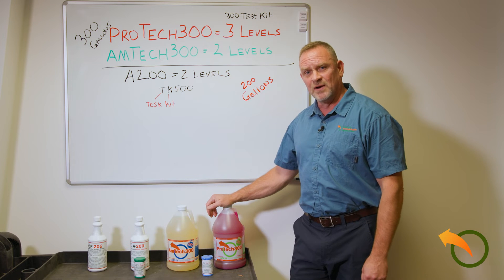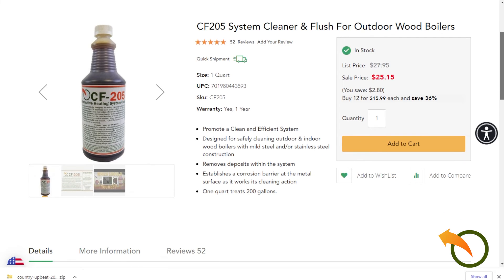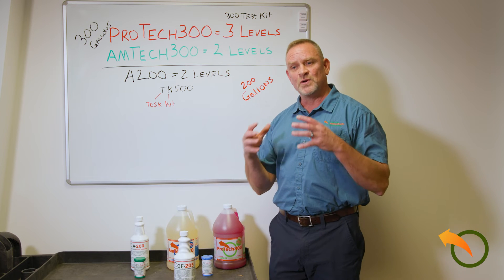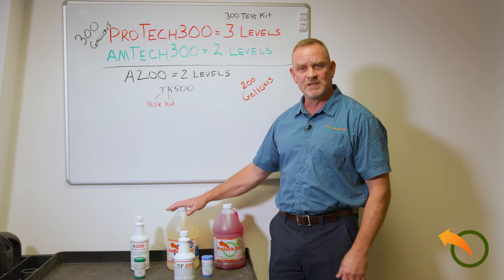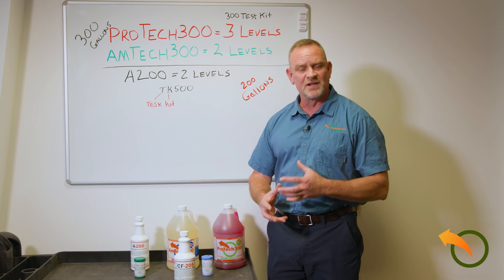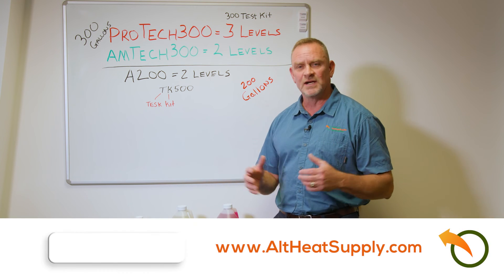We also carry a cleaning and flush product for your boilers called the CF-205. When you're getting ready to clean or flush your unit before you add your boiler treatment for the season, this is a good way to clean the inside of the boiler, flush it all out, and then add your boiler treatments and you're ready to go.